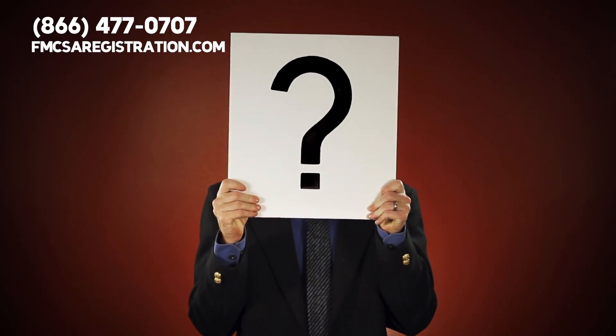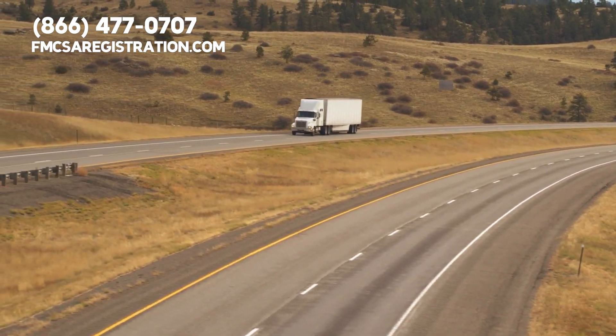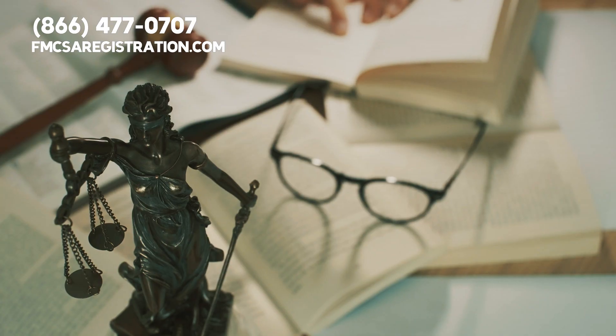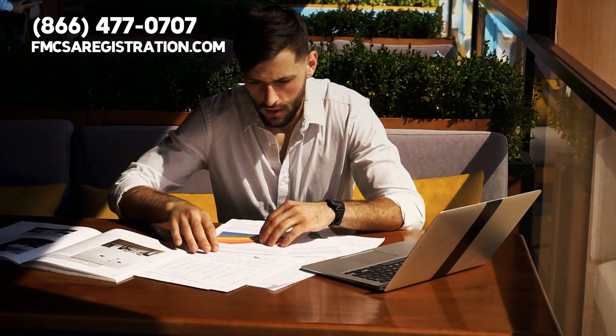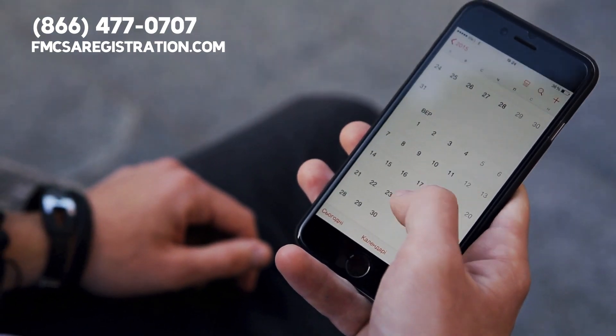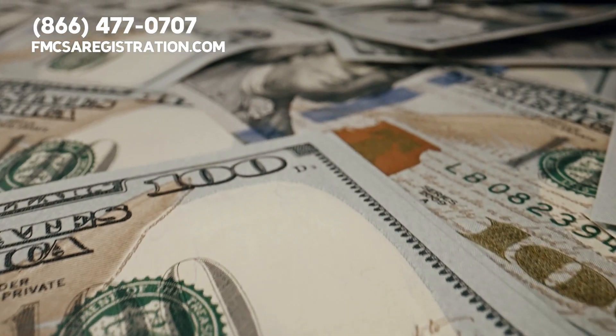First things first, why on earth do you need a DOT trucking permit? It's simple: to move commercial goods across state lines legally. And trust me, you want to be on the right side of the law, especially when cruising in your big rig. Did you know that last year the trucking industry was responsible for transporting goods worth more than $600 billion? Talk about trucking treasures on the road.